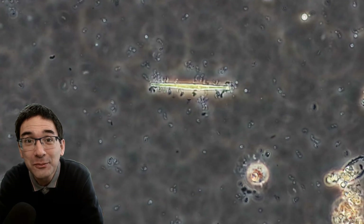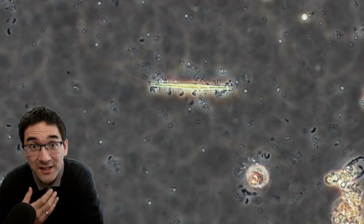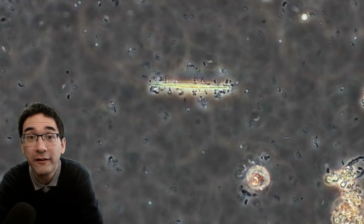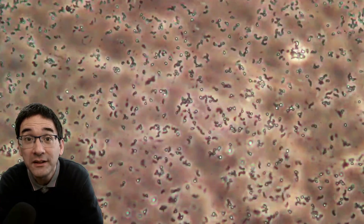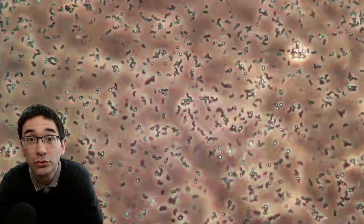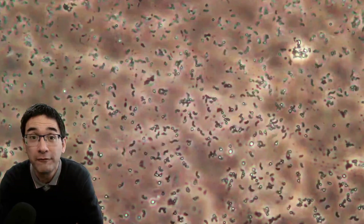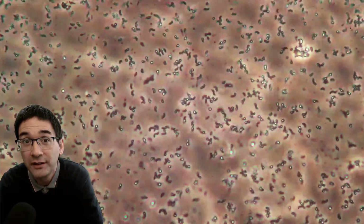Because the diameter of a bacterium is 10 times smaller than a human body cell, the volume is a thousand times smaller, because you have to calculate length times width times height — it is a volume. Therefore, it should not surprise you that on and in our body, especially in our digestive system, there are more bacteria growing than we have body cells. Some people estimate 10 to 15 times as many bacteria grow on our skin and in our digestive system than we have body cells, and that's possible because bacteria are so much smaller than our body cells.